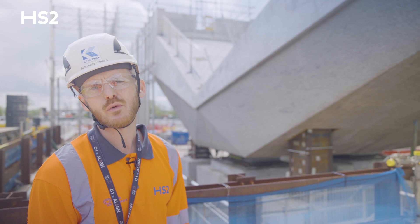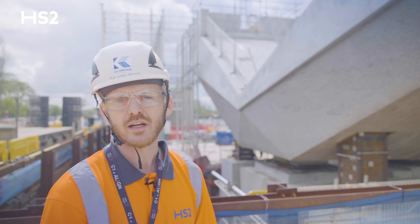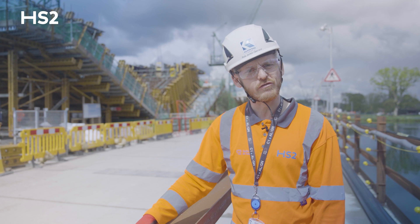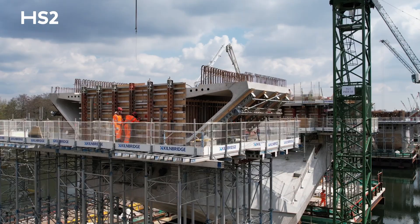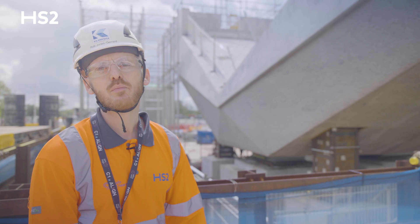We knew these V piers would be complicated from the start, so we were fortunate enough to build an entire mock-up of a pier to test a few different working practices. Thanks to the mock-up, as we work through the piers we're getting quicker and quicker — the reinforcement fixation duration has roughly halved from when we started, which has great benefits to the program as we work down through the remaining piers.